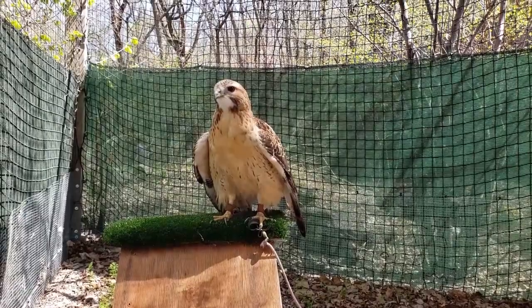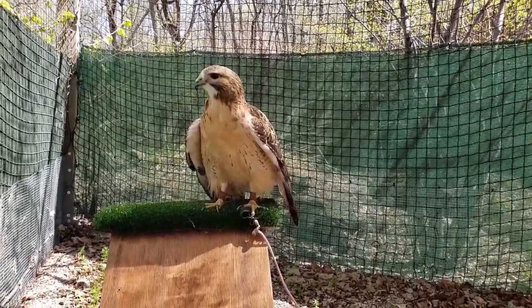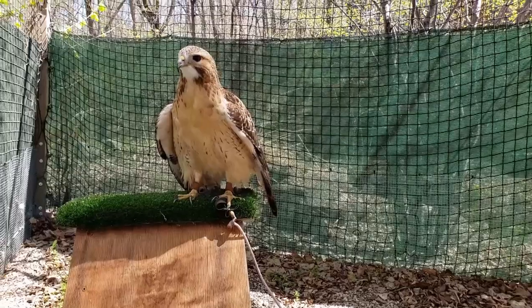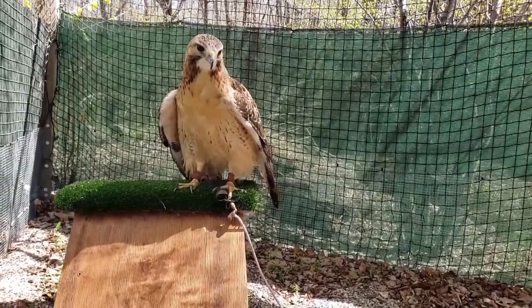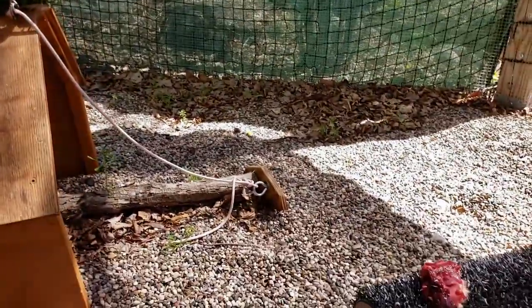I'm going to do my best to record and give her a treat, so I apologize if it's a little shaky. You'll know when she sees that treat — there you go, she sees it. I'm going to set it down on this perch right there.